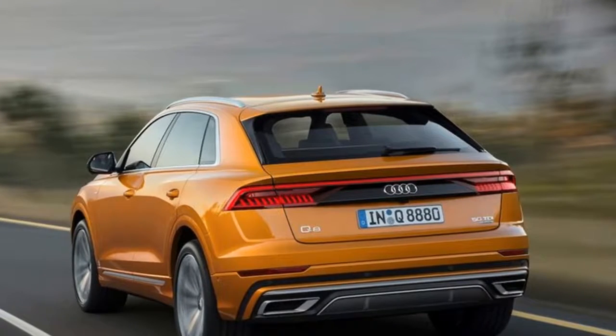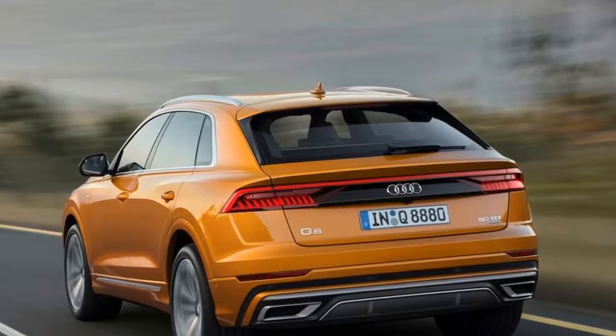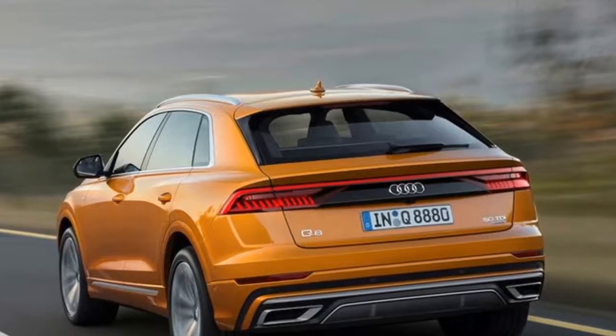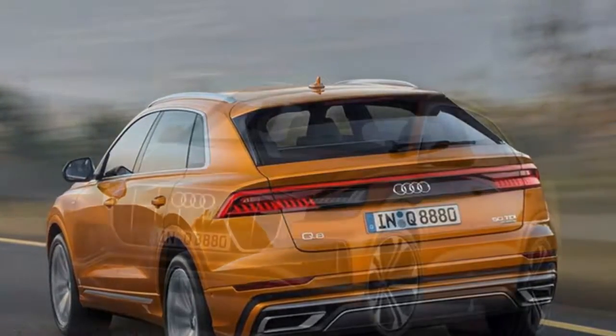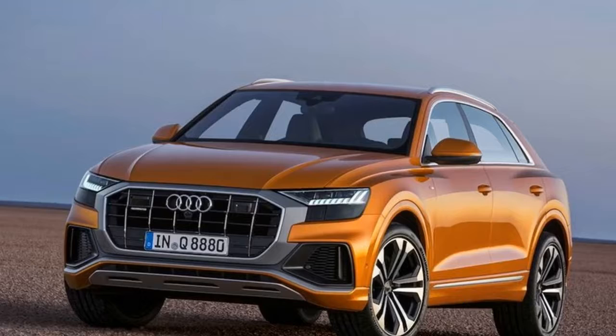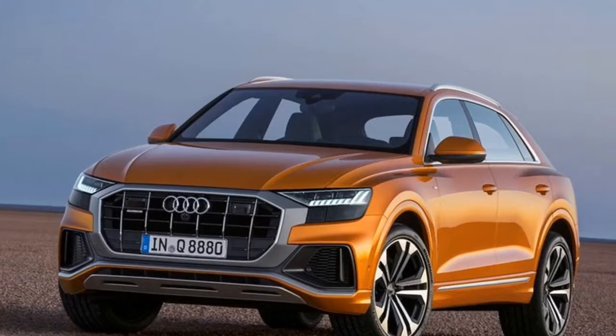It's been a long time coming, since BMW practically pioneered the coupe-style SUV segment with the X6 over 10 years ago. As we suspected, the stylish coupe SUV looks a lot like the original Q8 concept, and that's no bad thing.